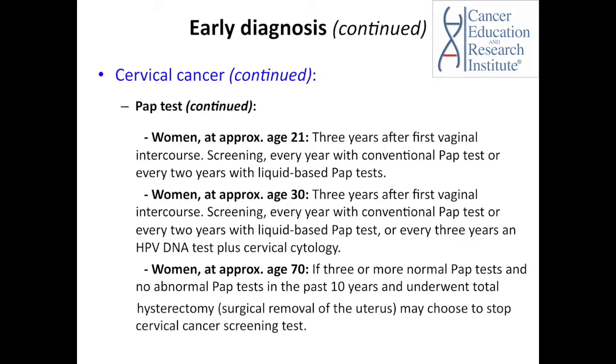For women at approximately age 70, if three or more Pap tests resulted as normal and there was no abnormal Pap test within the past 10 years, and if the woman underwent a hysterectomy — which means the surgical removal of the uterus — the doctor may decide to stop cervical cancer screening.